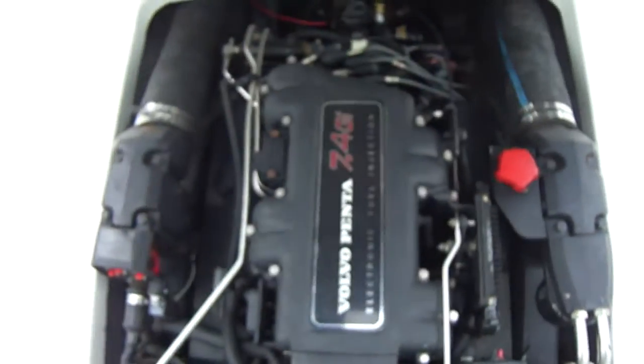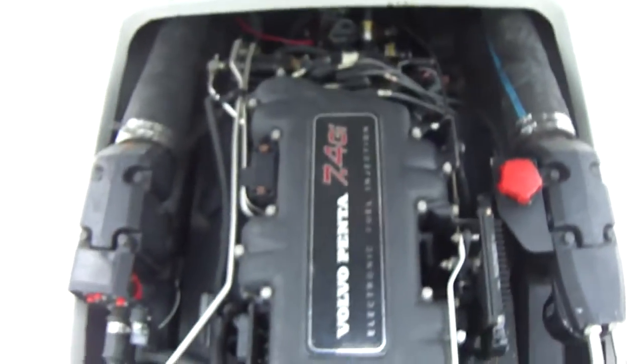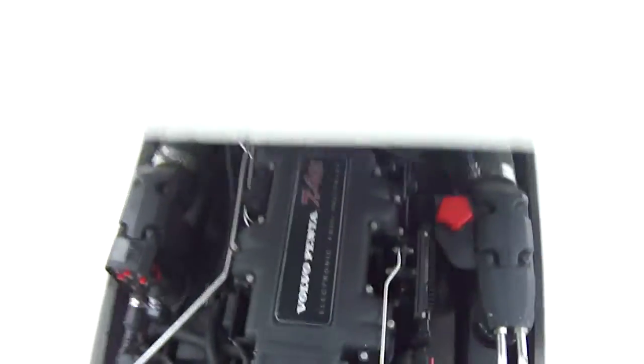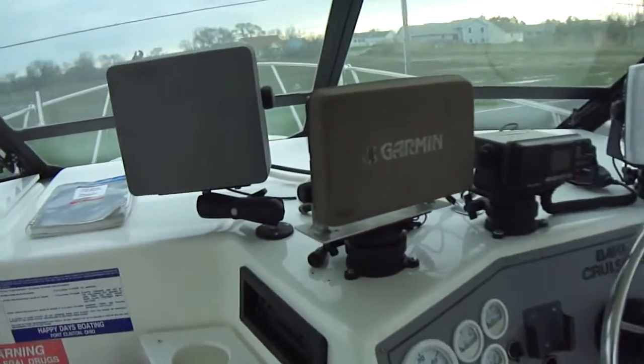Down on the ground you can see the Volvo Penta 7.4 electronic fuel injection — I believe that's 310 horse, I'll confirm that in the comments. The boat also has a nice cover for it, as shown in the pictures. Lots of electronics on the boat.